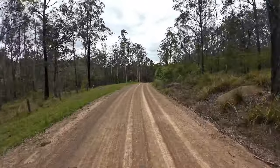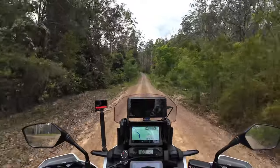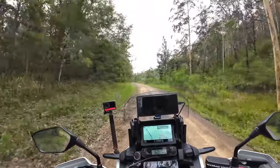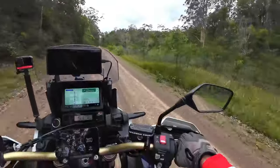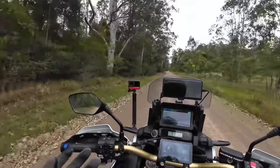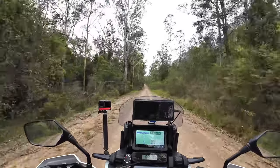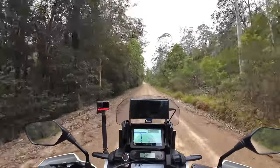With both cameras I'm only recording at 2.7K at 60 frames per second. Occasionally I'll do 4K, but the file size is considerable, so I'd only use that on a short day trip. The 2.7K looks great — it looks good on my big screen Sony TV at home, and on computer and mobile devices it always looks really good. I'm quite happy with the resolution and frame rate I'm getting.